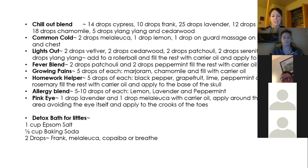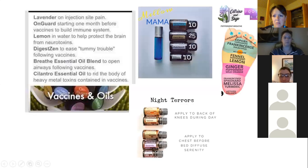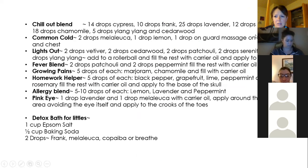The fever blend — I just discovered this one. Peppermint didn't work 100% for Parker, but patchouli and peppermint has worked really well for Noah. For growing pains: marjoram and chamomile. For older kids, a homework helper blend: black pepper, grapefruit, lime, peppermint, and rosemary. The allergy blend is lemon, lavender, and peppermint.